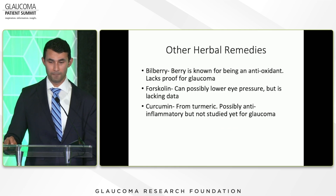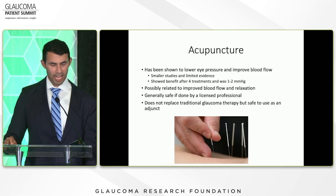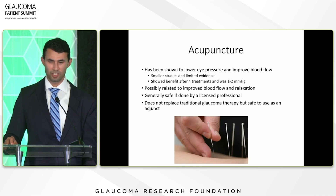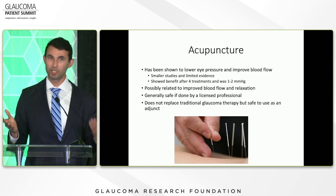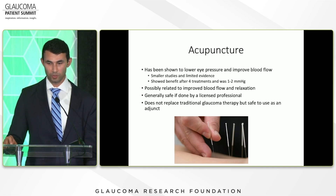Other herbal remedies: bilberry is known for its antioxidant effects but doesn't have a lot of proof for glaucoma. Forskolin can possibly lower eye pressure, again with limited proof. Curcumin, found in turmeric, has possible anti-inflammatory effects but hasn't yet been studied for glaucoma. Acupuncture has been shown to lower eye pressure and improve blood flow — one smaller study found patients saw a benefit of about one to two points after four treatments compared to a placebo group. It's generally related to improved blood flow and relaxation, and is safe if done by a licensed professional, though it does not replace traditional glaucoma therapy.